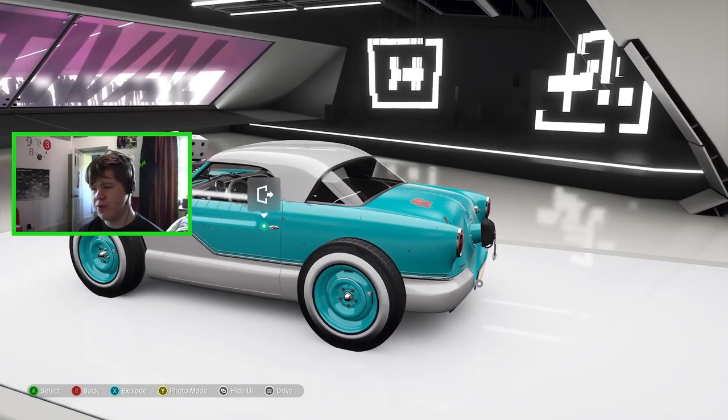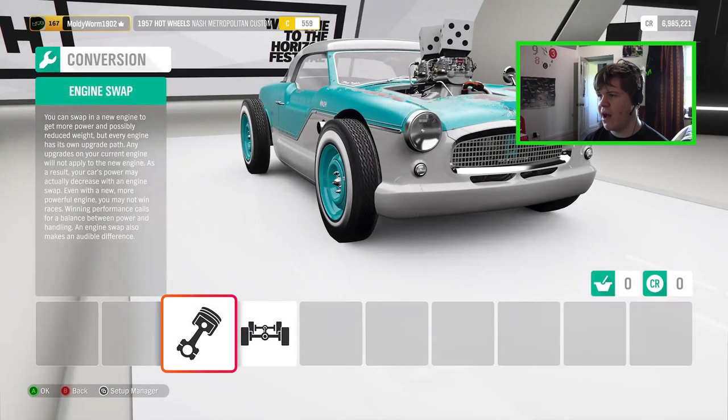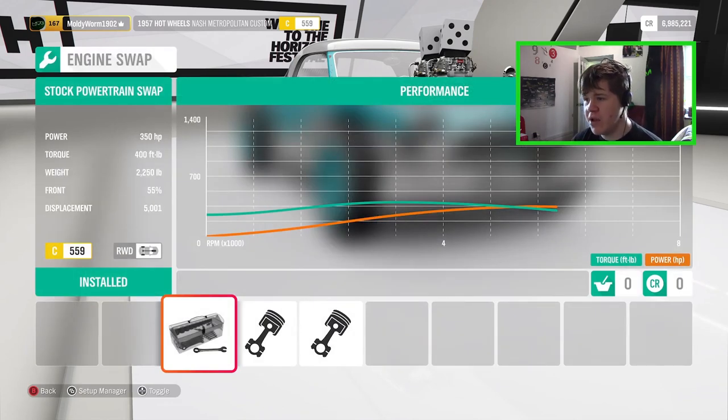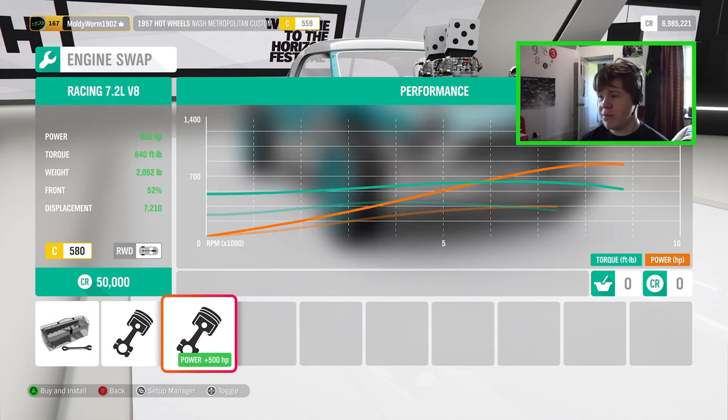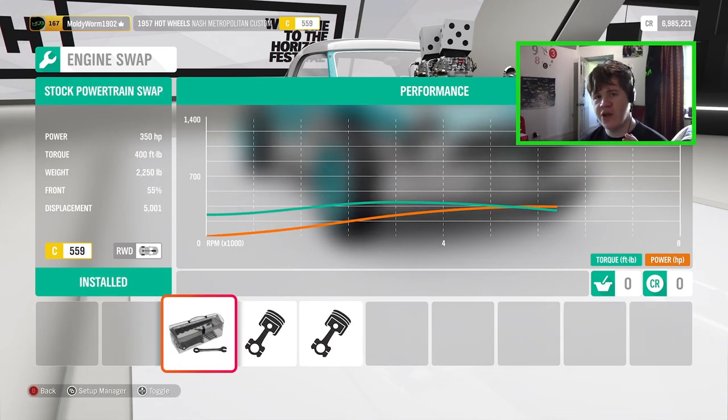Here we are in the upgrade shop. Let's check out what engine swaps we can get. Standard we've got 350 horsepower and 400 pound-feet of torque — not a whole lot compared to the other vehicles we've checked out. We can put in the 6.2 V8 or the 7.2 racing V8, but as we've been sticking with stock engines for the rest of the vehicles, I'm keen to do that with this one. The car is pretty light — only 2,250 pounds in Forza Horizon terms.